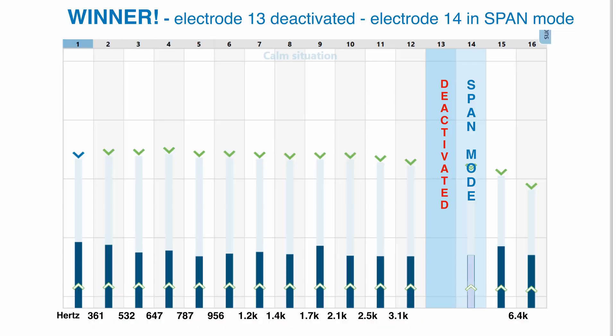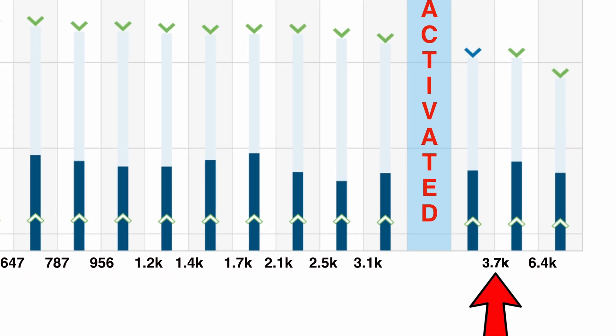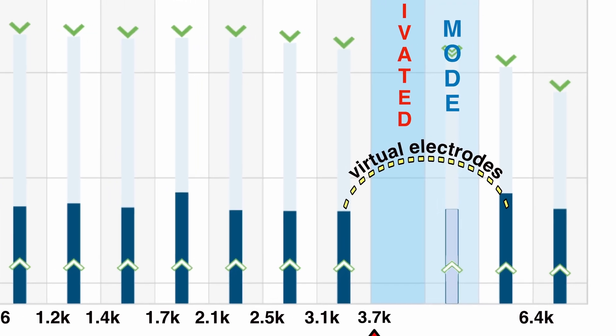So at my mapping a couple of weeks ago, after trying various combinations of electrode pairs deactivated and spanned, we settled on this: electrode 13 is deactivated and electrode 14 is set to span mode. Electrodes 12 and 15 are apparently working together to create virtual electrodes across that gap so that my entire cochlea is getting stimulation. Notice that the center frequencies of the electrodes below 13 are the same as before setting electrode 14 to span mode, demonstrating that the downward shifting was the same either way. But 3.7 kHz was indicated as being above the gap, and now it shows as being below the gap. In theory, it's actually being virtually stimulated somewhere between electrodes 12 and 15 because of current steering, which means there is no gap — which was the point of all of this.